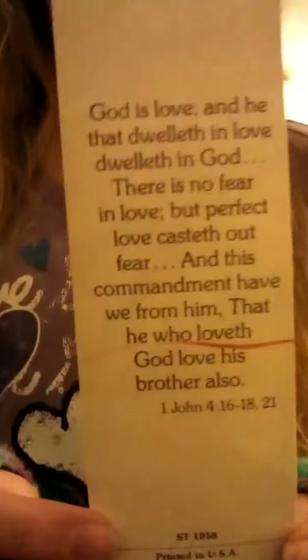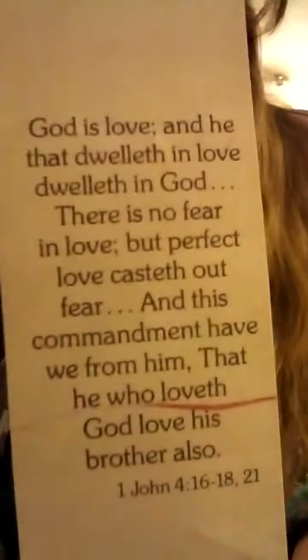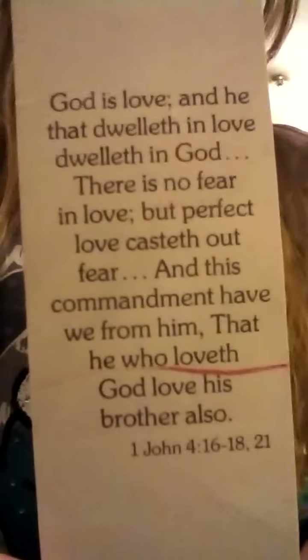Down in the back it's a Bible verse. Please ignore that red mark — I don't know how that got there. I'm not going to read it right now, but you can pause right here if you want to read it.